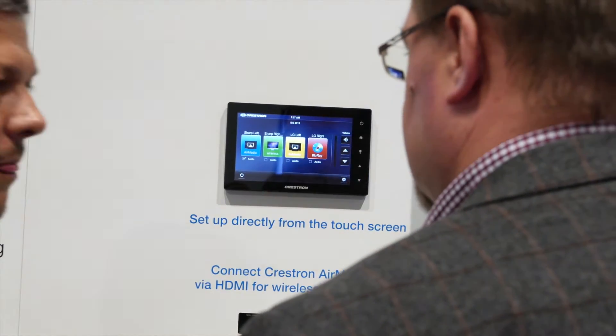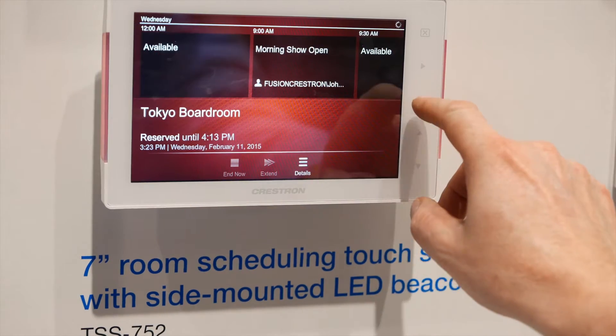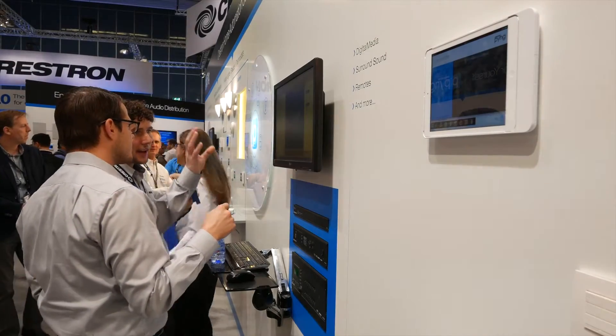The challenge with huddle rooms is that you want to make them simple and easy, but of course you want them network managed. Crestron has a number of solutions to make that easy. Number one, we have a product called Air Media, which allows you to put a box on the network and connect wirelessly with your BYOD devices. The key differentiator is that it's network managed — it ties into our Fusion management software, giving IT and AV managers visibility into thousands of rooms throughout their facility.